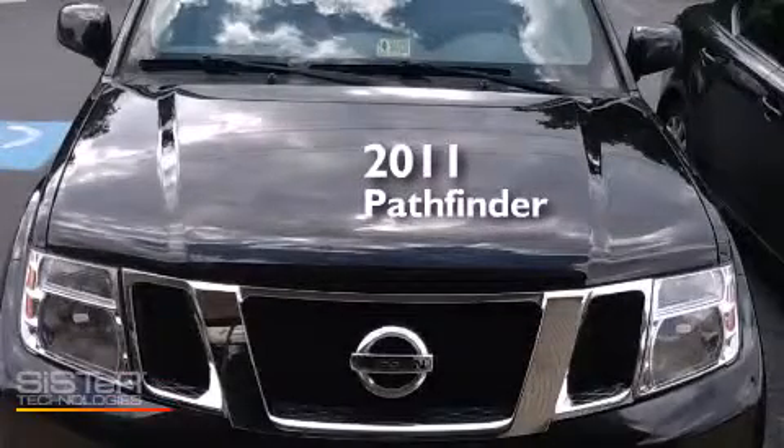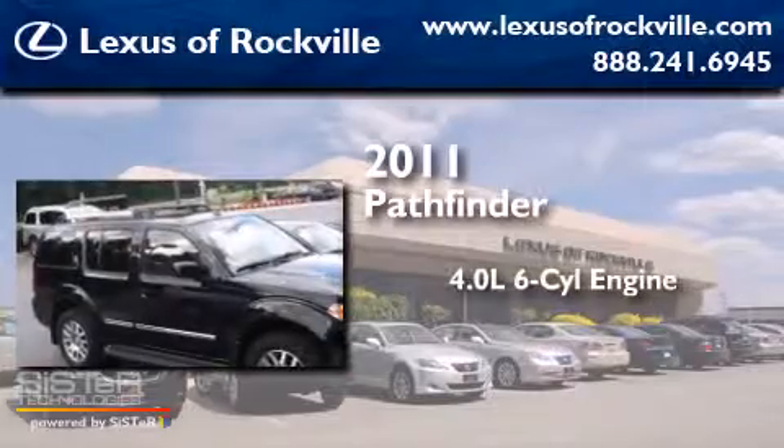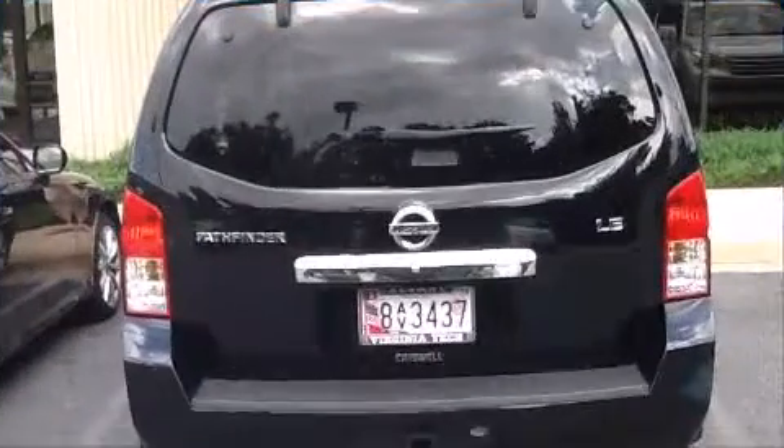This is a 2011 Nissan Pathfinder. It has a 4.0-liter six-cylinder engine, a five-speed automatic transmission, and the added safety and control of four-wheel drive.